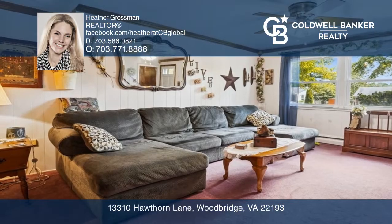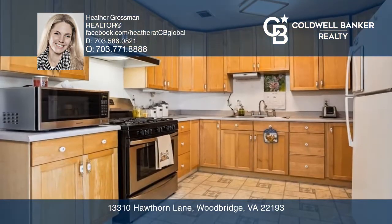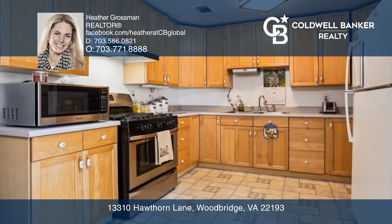Welcome home to convenience-sought-after Dale City. No HOA for this four-bedroom, two-full-bathroom home.